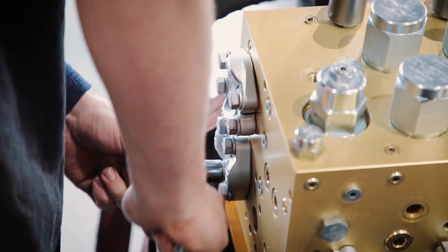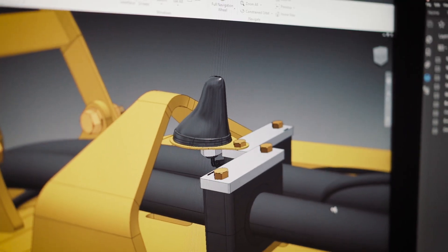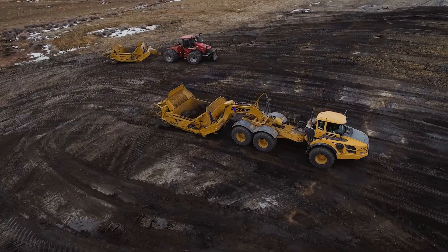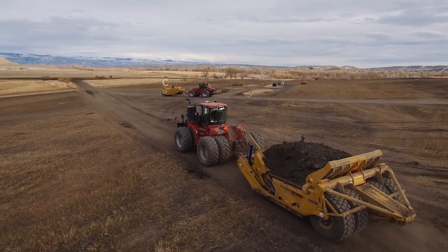A hardware kit has been successfully integrated with the KTEC Scraper's existing onboard computer and monitor display equipment. KTEC is excited to roll out telematics to both ADT and direct mount scraper lines.